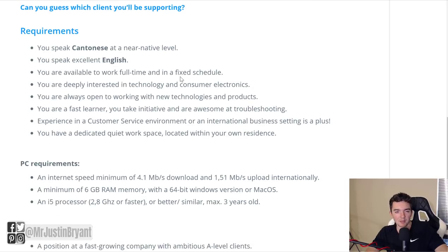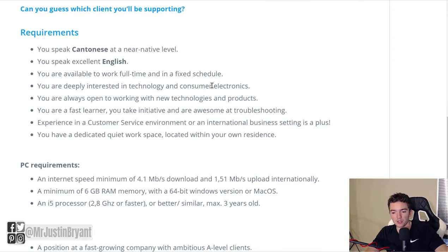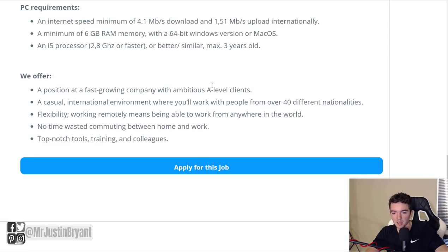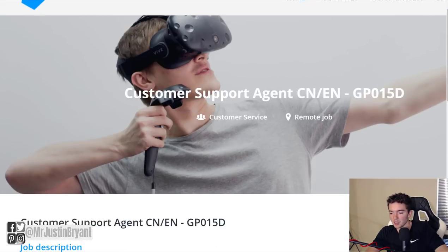It allows you to work anywhere in the world and it's full time. This particular listing wants you to speak Cantonese and English. But as I'll show you on the regular careers page, they have a lot of different language combinations — you might see English only, or need to be multilingual. This is just one example, so if you don't speak Cantonese, don't worry, there are plenty of others available. They do have PC requirements, but these are pretty basic: 6GB of RAM, 64-bit Windows or Mac OS, 4.1 Mbps download and 1.51 Mbps upload internationally. You shouldn't need too powerful a computer. To apply, just click the blue button at the bottom or top right of the page, or use your LinkedIn credentials.